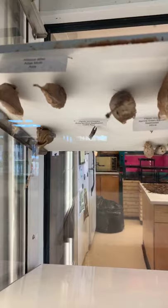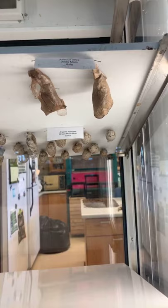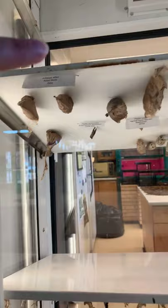Butterflies start off as an egg, then out of that egg comes a caterpillar, also called a larva. That larva eats and eats on different types of plants, grows really big, and molts or sheds its exoskeleton while growing. Then it turns into a pupa and builds a chrysalis or a cocoon.